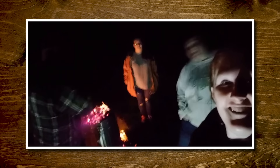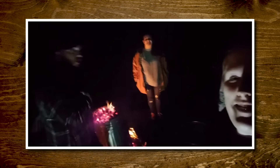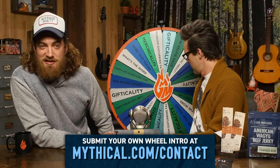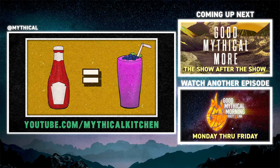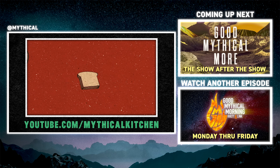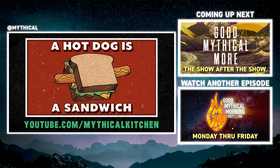Thanks for subscribing and clicking the bell. You know what time it is. We're cooking a turkey in a trash can in Floyd, Virginia, and it's time to spin the Wheel of Mythicality! Click the top link to watch us discover which Wagyu beef jerky you should buy and which one you should steer clear of in Good Mythical More. And to find out where the Wheel of Mythicality's gonna land. Ketchup is a smoothie. I put ice in my cereal, so what? A hot dog is a sandwich!